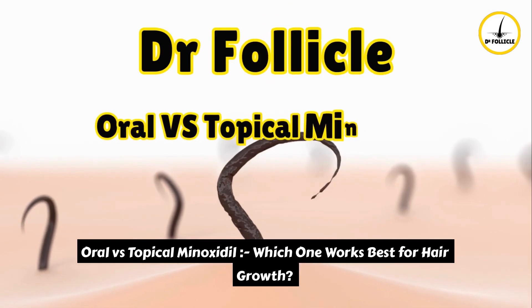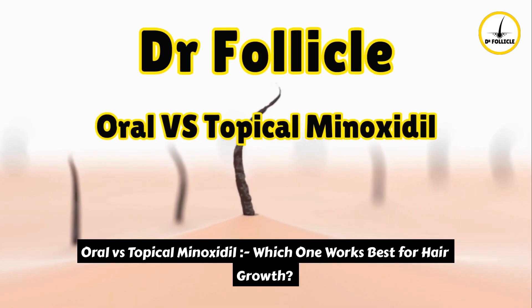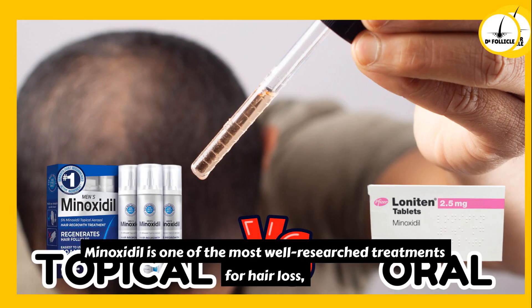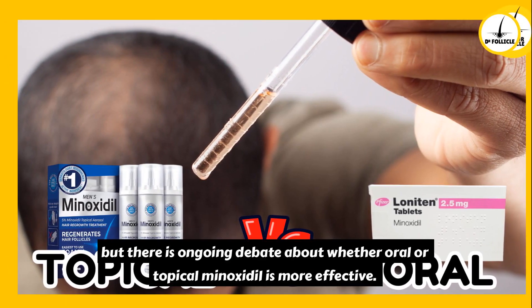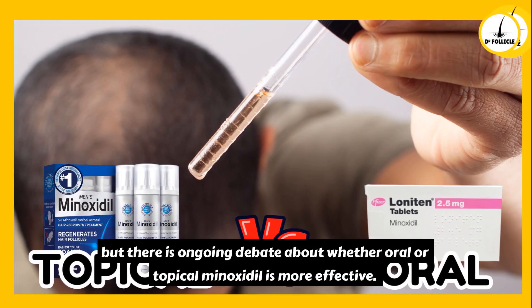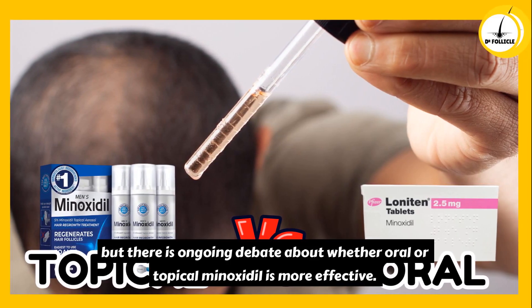Oral versus topical minoxidil — which one works best for hair growth? Minoxidil is one of the most well-researched treatments for hair loss, but there is ongoing debate about whether oral or topical minoxidil is more effective.